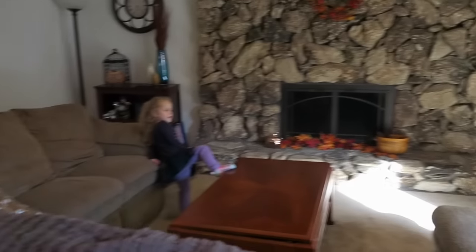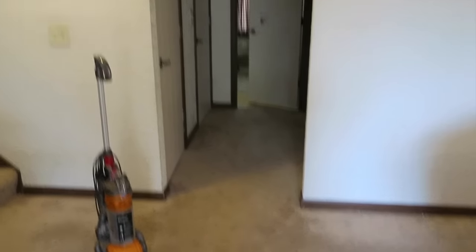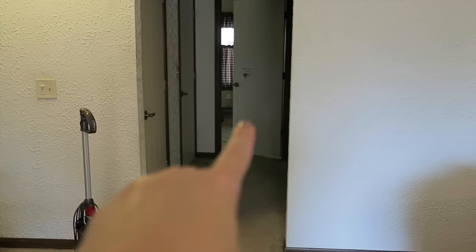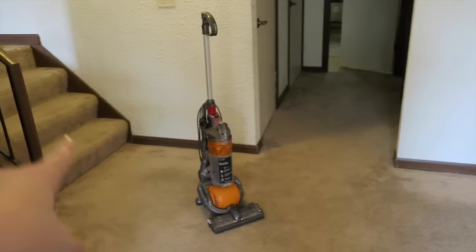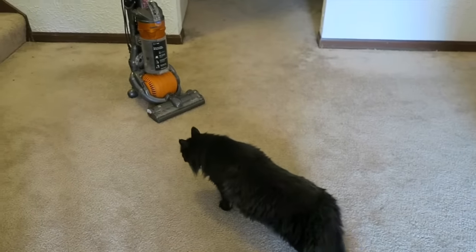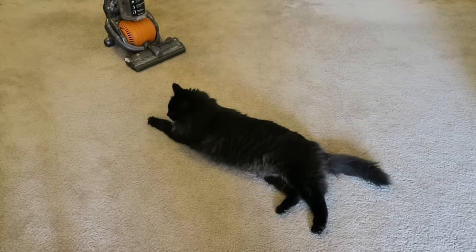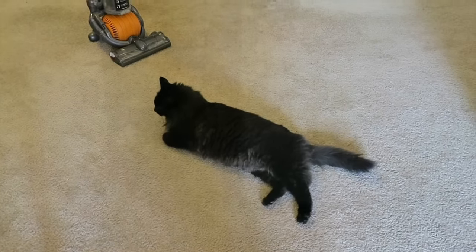Natalie's down here watching TV, and I'm going to vacuum this area. This area gets the most cat fur because the cat's bedroom, quote unquote, is straight down the hallway. So I have to get this area fairly regularly because this is where he drops the most fur. Speaking of which, he hates the vacuum. You're going to lay right there? All right, I'll see how this works out.